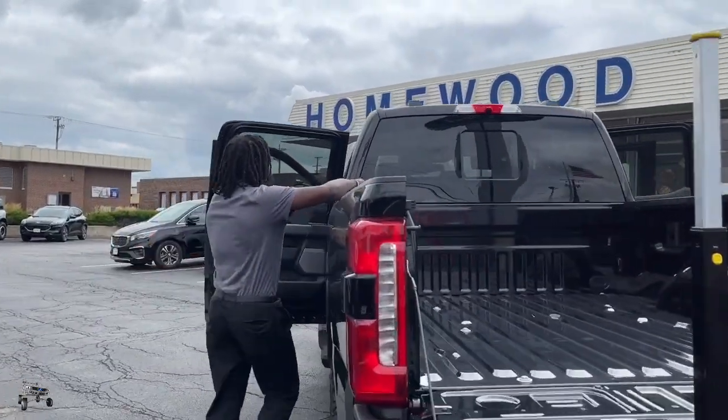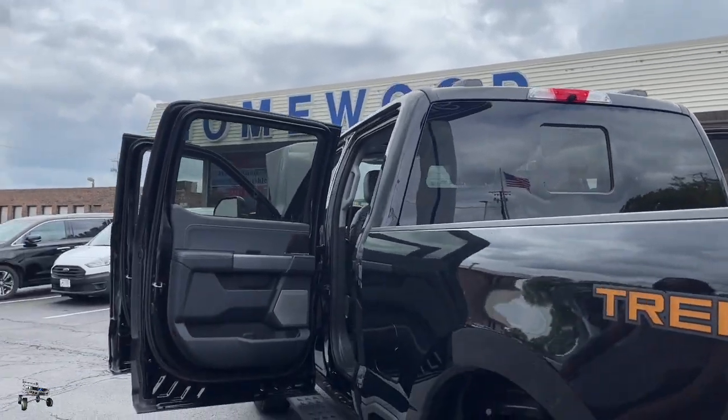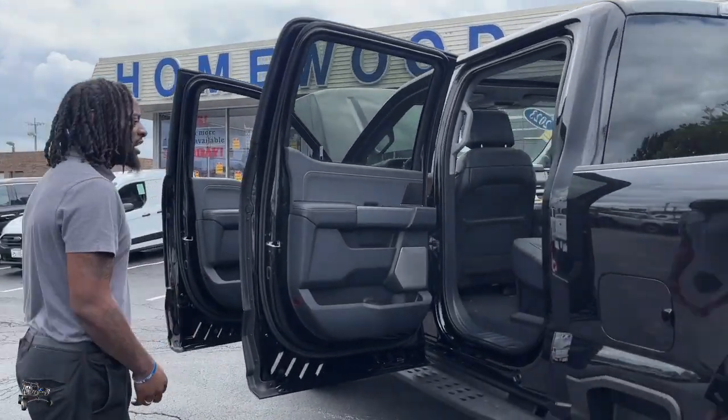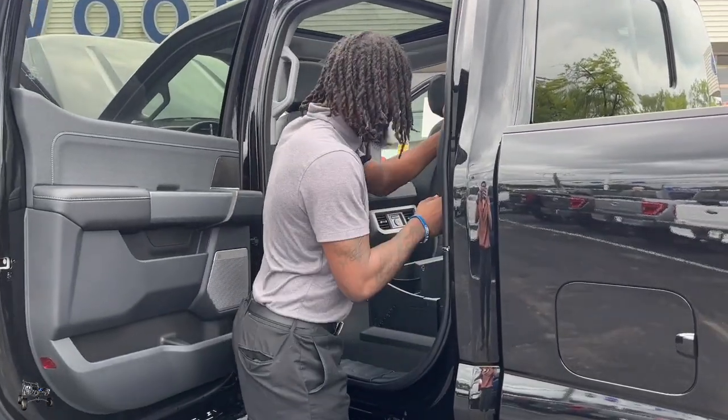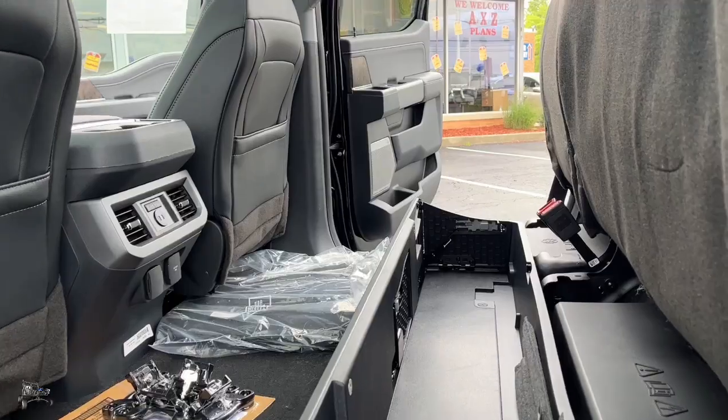You do have the rear window — it is electronic, so you will be able to move it from the front. I'll make sure I show you the button once we get around to that. Same thing on the other side. You always have your storage unit — you'll see that entire cabin there. It is a three-prong plug.